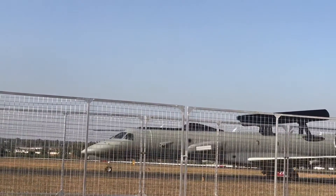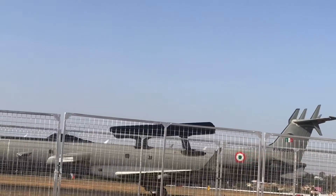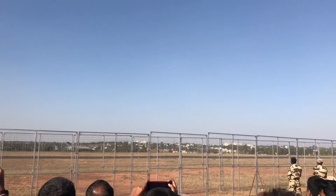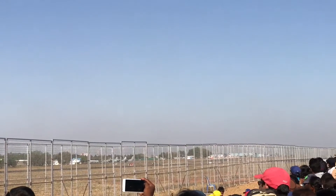It was really fun to see them in action. This one had a radar on board — that's why it has that odd shape. It flew a couple of times showing off its maneuverability.